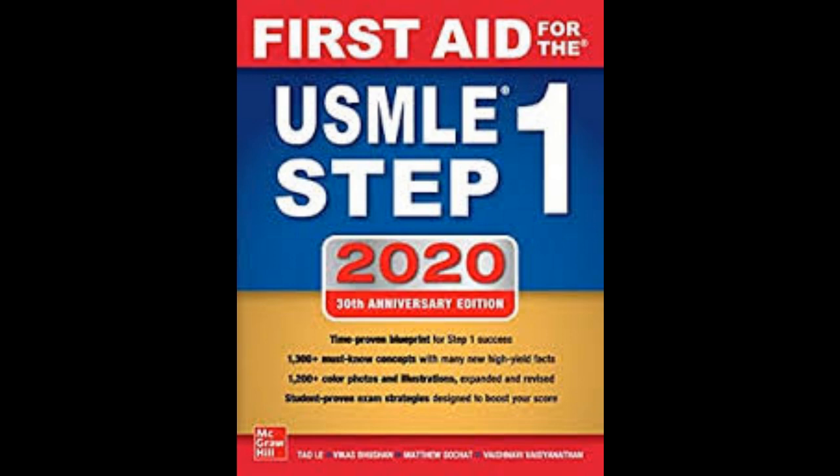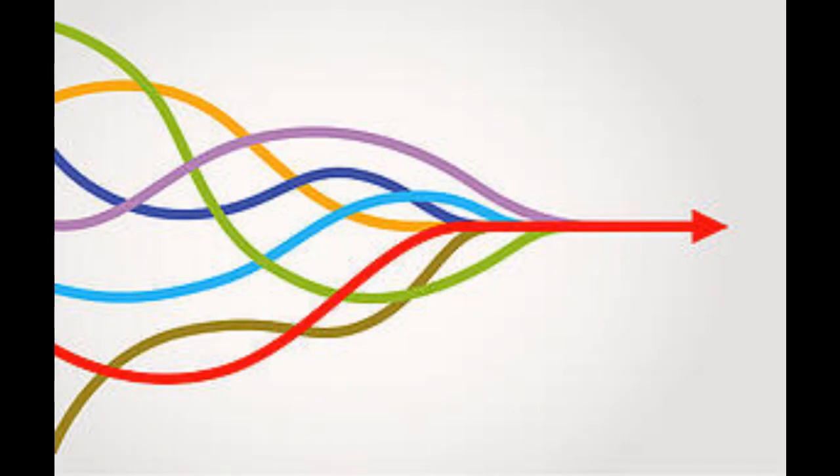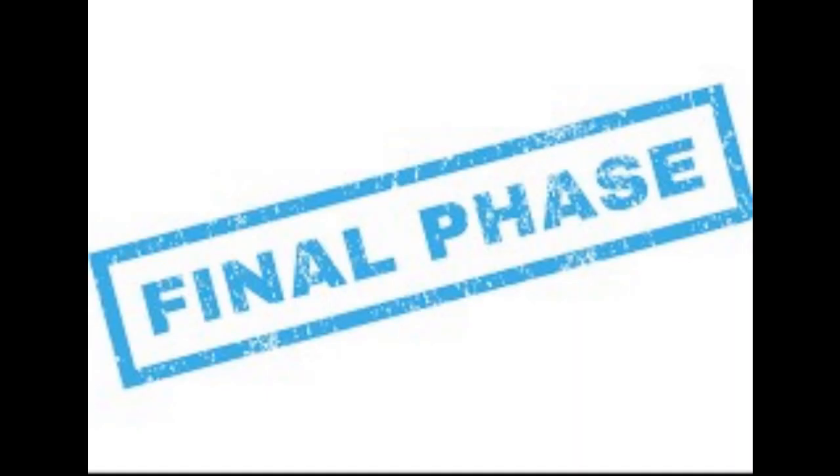Memorizing each and everything is not so easy, so for consolidating my First Aid I started USMLERx, which is a question bank designed on the lines of First Aid. It has the same authors, and in the explanations they take you to the exact pages of First Aid — that really helped me consolidate First Aid. Once I had consolidated all the major concepts, I started UWorld. I had a one-month subscription and did it pretty easily, and then entered my final phase of revising everything again and again.